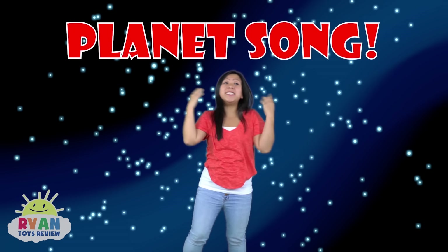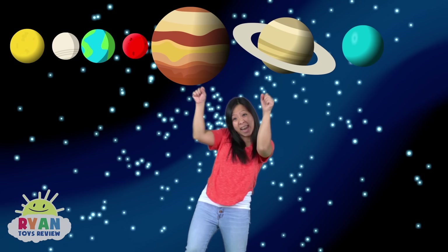This is the planet song, now you know the order, sing along. Mercury, Venus, Earth, Mars, Jupiter, Saturn, Uranus, and Neptune. Mercury, Venus, Earth, Mars, Jupiter, Saturn, Uranus, and Neptune.